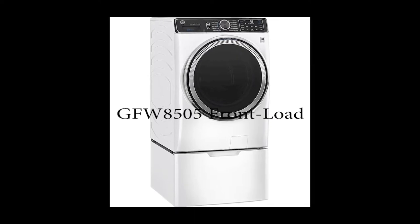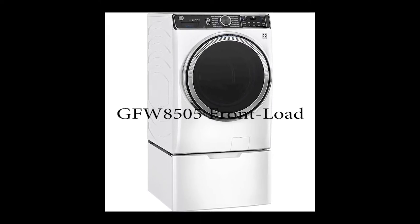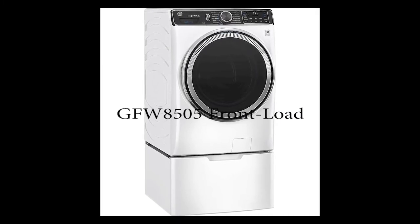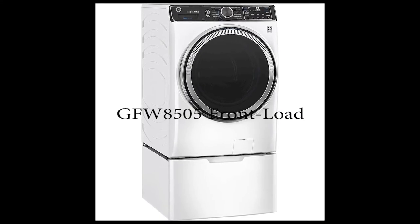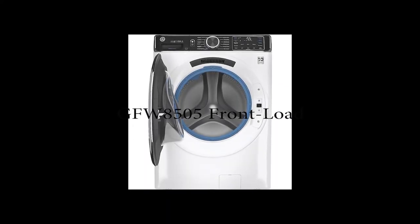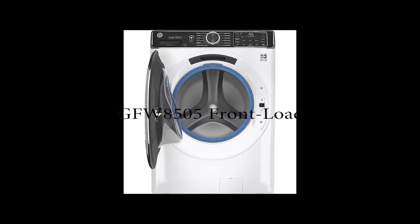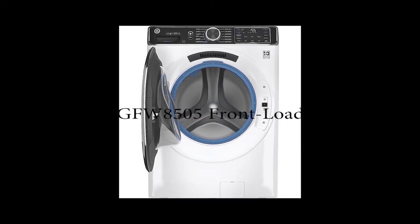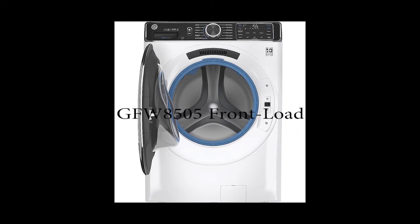This machine is also made in a special way to avoid mold, which is a common problem in front-load washing machines. This machine is very secure and promising in that regard. It also has a power steam setting, which is very interesting — if you want to wash your clothes at a high temperature but don't want them to be wet, you can use the steam washer. It also has a smart dispenser to help mix the detergent correctly.